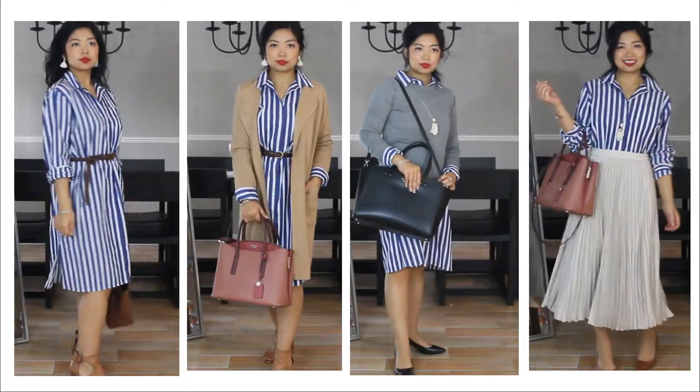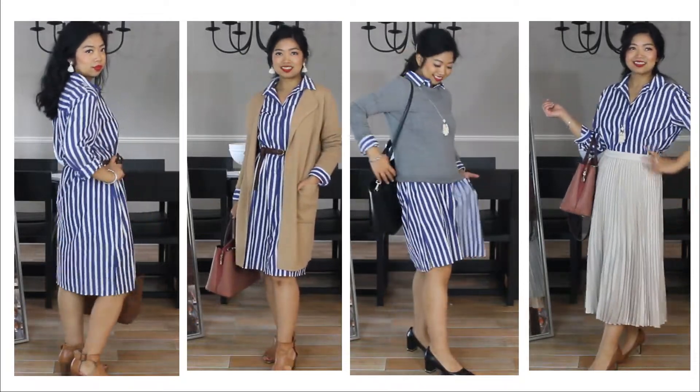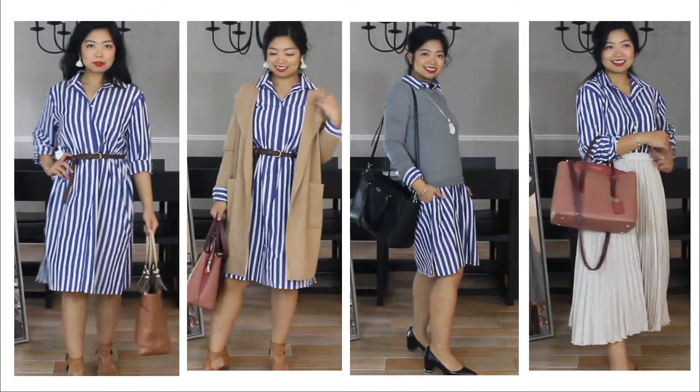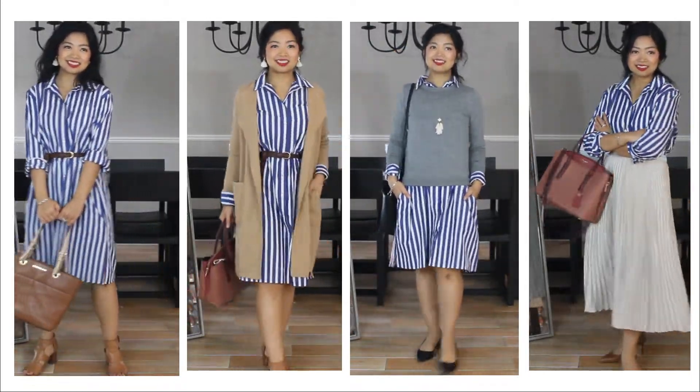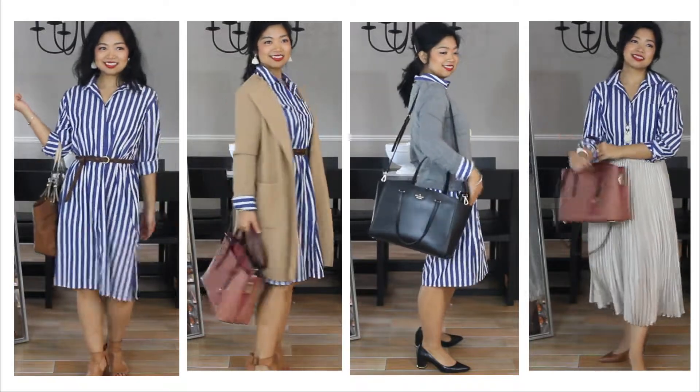Alright, there it is — 10 looks. Personally, I love outfits one, two, five, and seven, with numbers one and two being the most frequent I pull into my own wardrobe. I hope there's at least one outfit here you might consider incorporating into your own style.